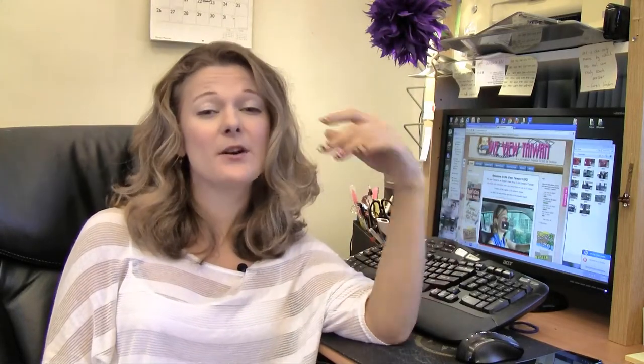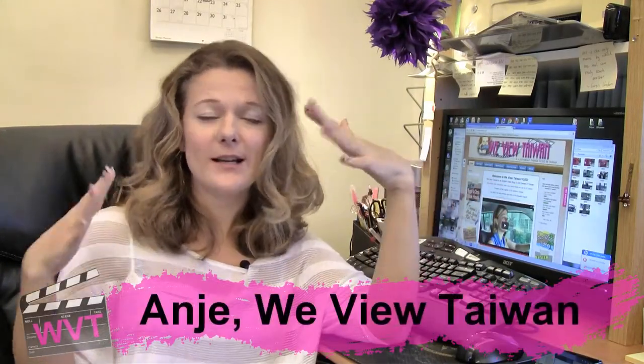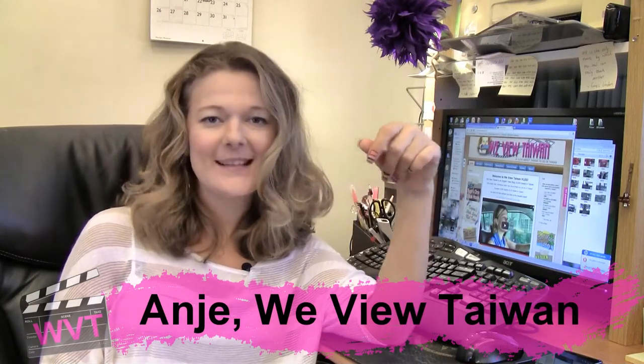So summer is right around the corner but you're nervous to go to the beach due to your glowing white exterior. Luckily for you, I have found a tanning salon in Taipei.